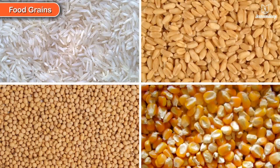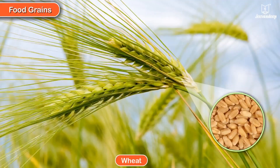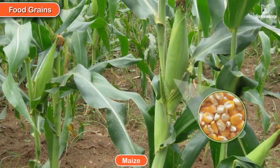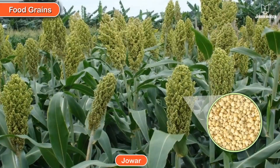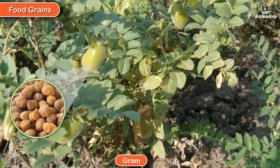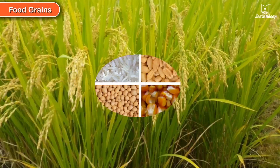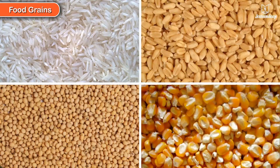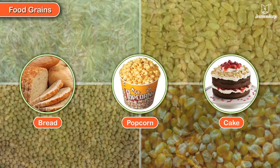Food Grains. Here are some plants which give us food grains: Wheat, Maize, Jowar, Gram, and Rice. Thanks to food grains, I get to eat bread and popcorn and yummy cake too.